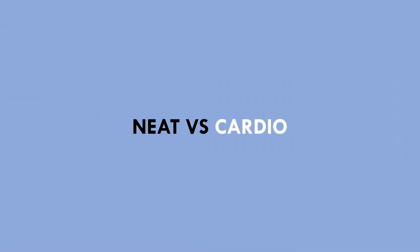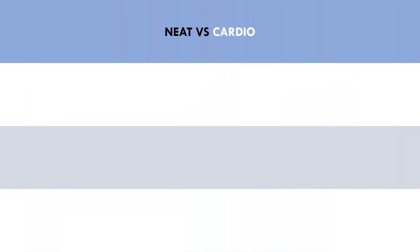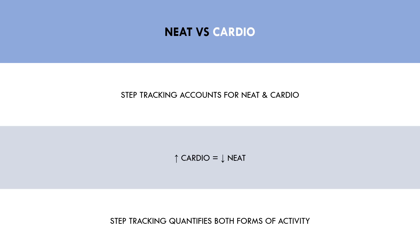A major benefit of step counts is that they track both NEAT and intentional cardio. This is beneficial because quantifying cardio alone has some issues. Generally, when we perform more intentional cardio, we tend to actually decrease NEAT subconsciously. So even though we burned more energy doing exercise, we are likely to perform fewer steps and move less throughout the rest of the day. This would result in an overall lower amount of net energy expenditure than we would expect, despite the extra effort to do cardio. A benefit of step trackers is that they quantify the entire amount of physical activity performed throughout the day, so whether we perform intentional cardio or we increase NEAT through habitual daily tasks, step tracking will account for both forms of exercise.